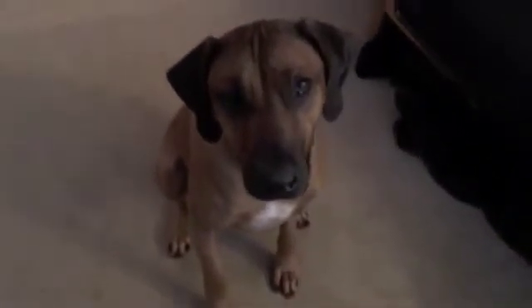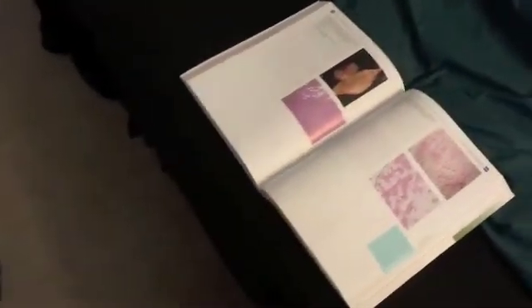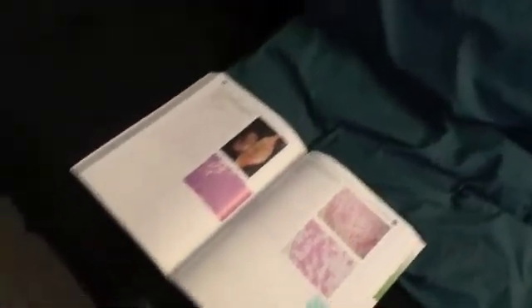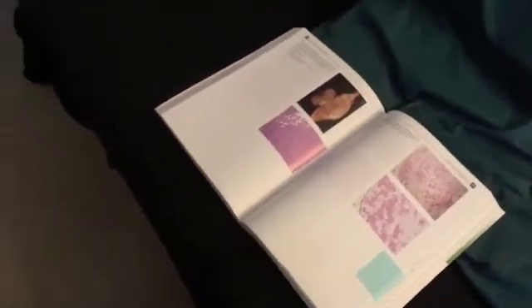And then there's also quizzes that we have to take that have to do with histology. So Thorin, come up here, sit! Good boy! Now Thorin, can you show me which one of these is the angiolipoma? Can you show me? Good! Good boy! Can you show me again? Yes! Good boy! Very good!